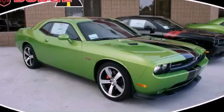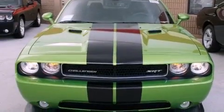This is a brand new 2011 Dodge Challenger, designed to turn heads. It has a 6.4-liter 8-cylinder engine and a manual transmission.